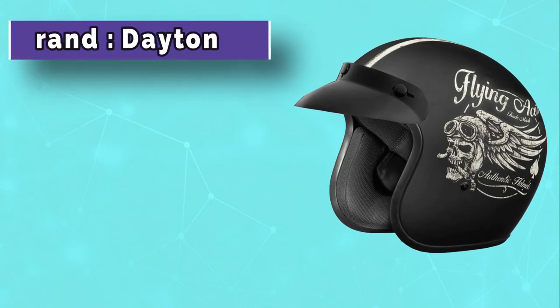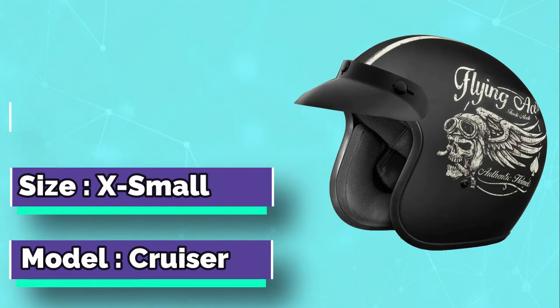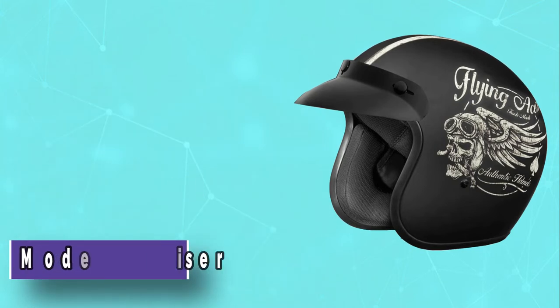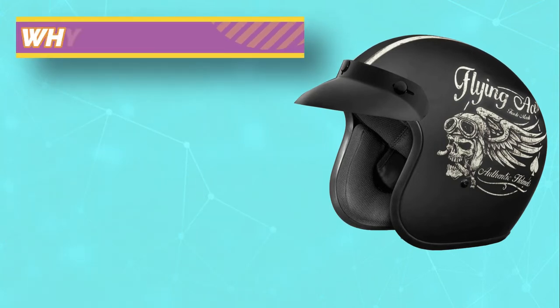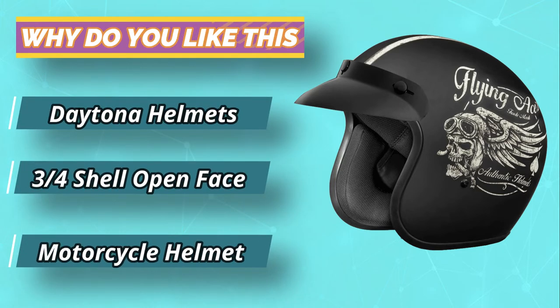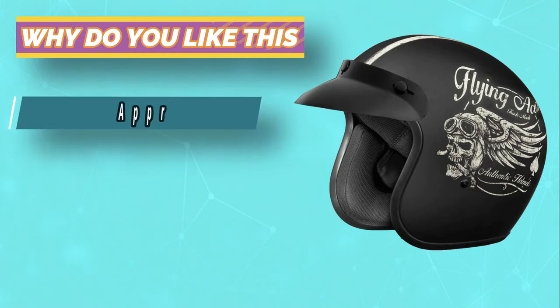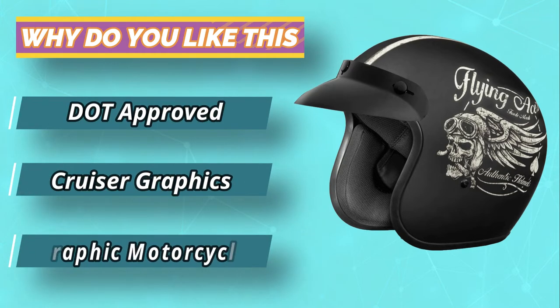Ride in style with moisture-wicking inner liner fabric that keeps your head cool on hot days. The lightweight design means less discomfort when you're riding all day long. Keep your head and face safer with this three-quarters shell open-face motorcycle helmet. Weighing only two pounds, this DOT-approved helmet is the smallest option on the market, making it easy to keep a low profile on a cruiser or scooter.